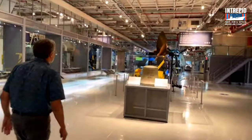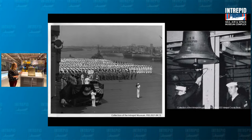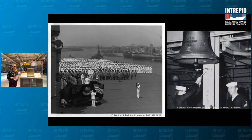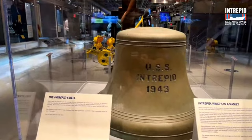Here we have Intrepid's commissioning bell from 1943. We don't actually know too much about where the bells would have been placed, although we did find a picture from the 1954 cruise book — kind of like the yearbook for Intrepid — and it looks like it was in the forecastle, which is in the bow of the ship near the anchor chain room, and it was being rung for New Year's in that photo. We think the bells may have been rung to keep track of time, every 30 minutes on a four-hour watch, or used for alarms. We also have one other decommissioning bell further down in the museum.